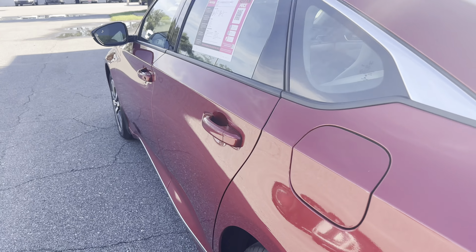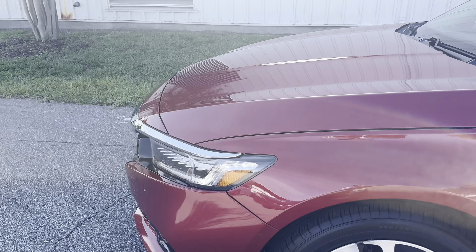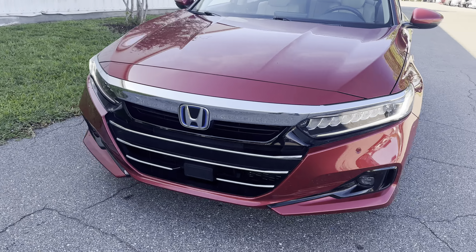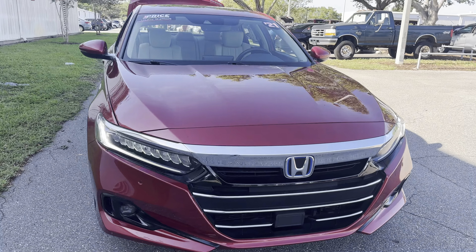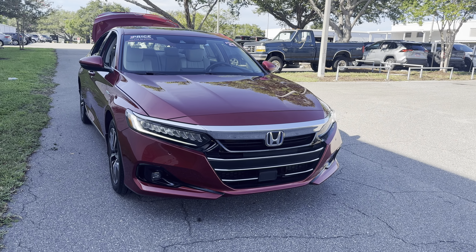This vehicle is powered by a 2-liter hybrid engine, so it gets great fuel economy. And like all pre-owned vehicles at AutoNation Ford St. Pete, it has a 5-day, 250-mile money-back guarantee.